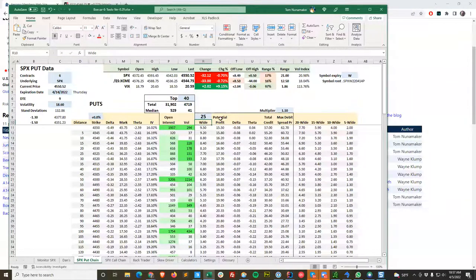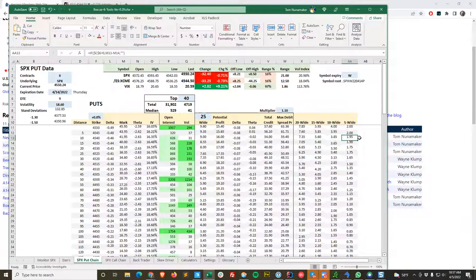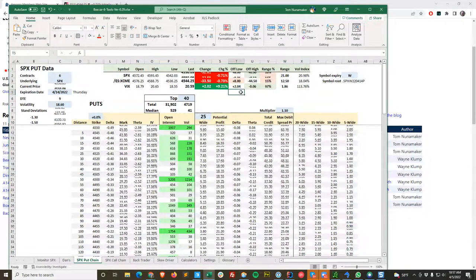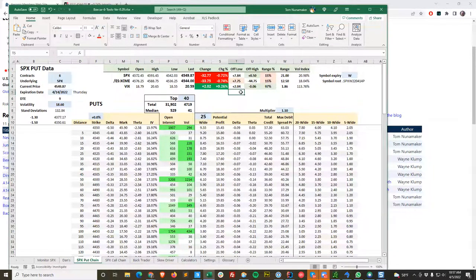Even when I'm doing an adjustment, I'll use this. If I'm going to roll up, say the 45.35 to 45.40 — that five-wide — I can look and see that it's trading for $1.90. So I know what price I should put in. I have a couple of accounts at Interactive Brokers that aren't using live data, so it's all delayed. I use this to see what it's really trading for and then put in the right price on my order.